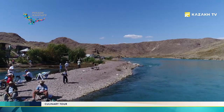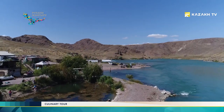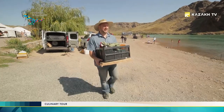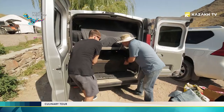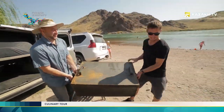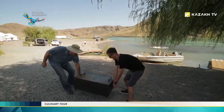Those who come here to fish regularly say that you can catch pike perch, catfish, wild carp, bream and grass carp in the Ili. I've decided to follow the experienced fisherman's example and cook koktal, which is a traditional fish dish for the locals and those who come here for holiday. In addition, I'll fry roe. I'm sure this recipe will surprise you.